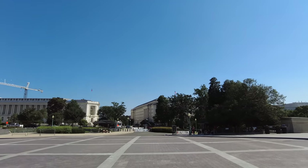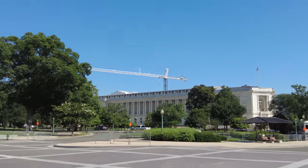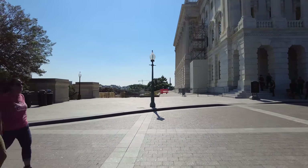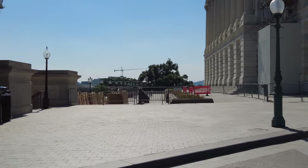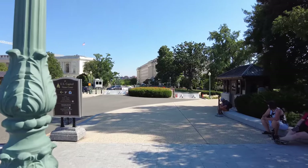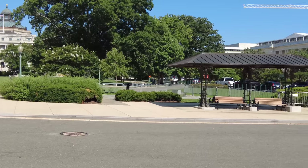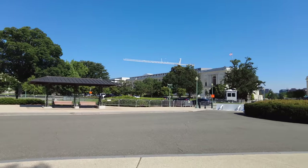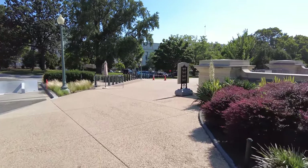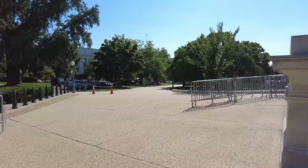The other big construction project right now is the Cannon Building, which you can see over there — it's under some major renovation, and that's been going on for years. Right over there, that area is called the House Triangle — that's a press conference area where congressmen can give press conferences. You can often see press conferences out there. Nothing scheduled for Monday — I already checked the bulletin board — but we'll go out there sometime this week and show you a press conference.